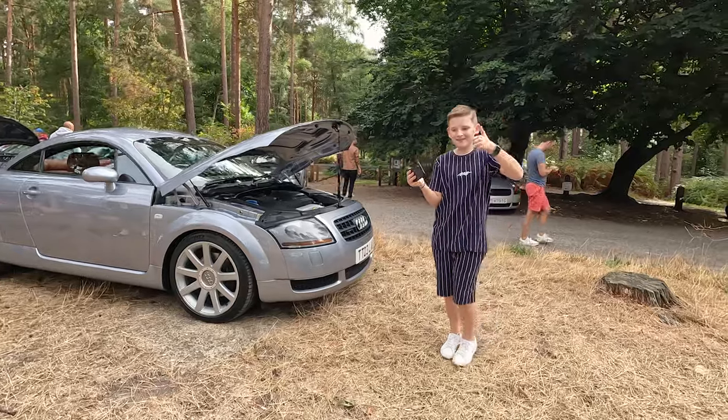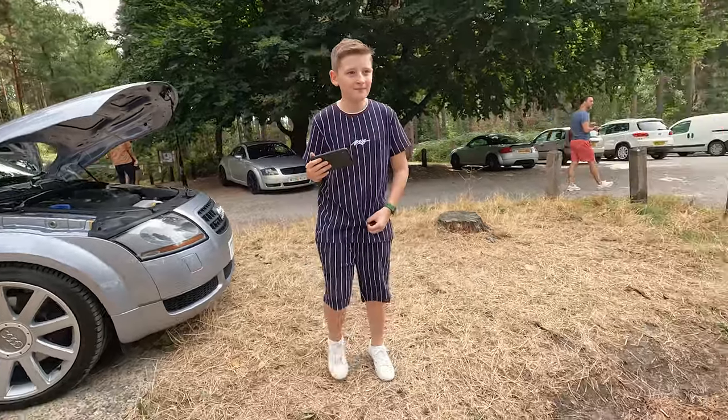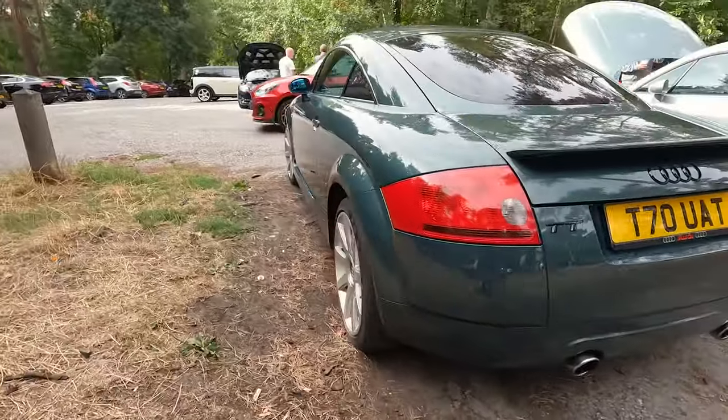There's the YouTuber Jude - shout out the channel: 'That Kid Fixes'. We'll put the link down in the description. Go give him a follow - he's keeping his dad's car on the road for him.